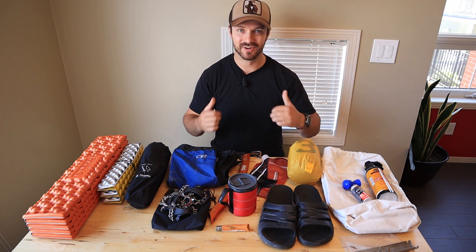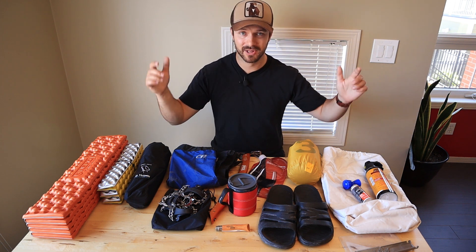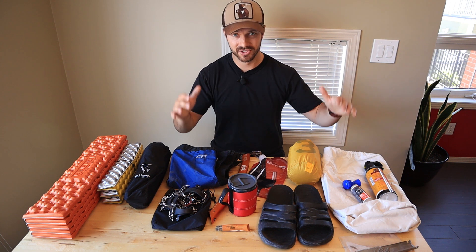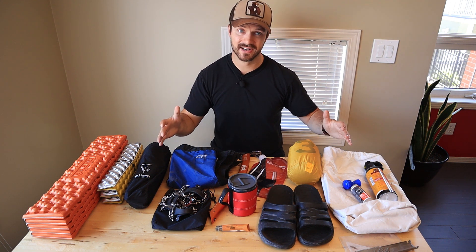So those are all my sometimes items. I'd love to hear what you guys have for sometimes items — if you have any questions about any of these items leave them in the comments below. I've done gear reviews on some of these items so check the description for links to those, and we'll see you guys next time.